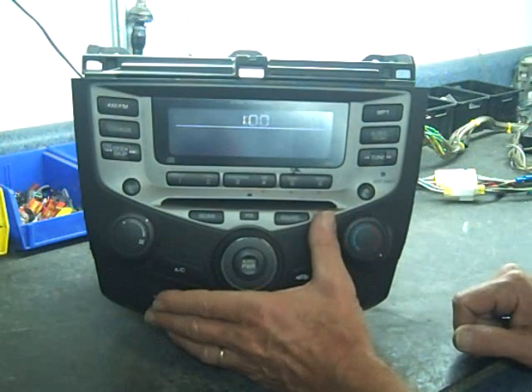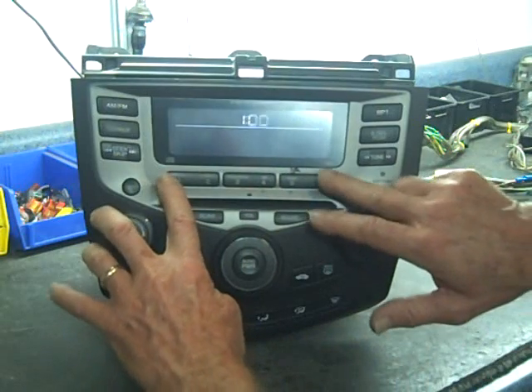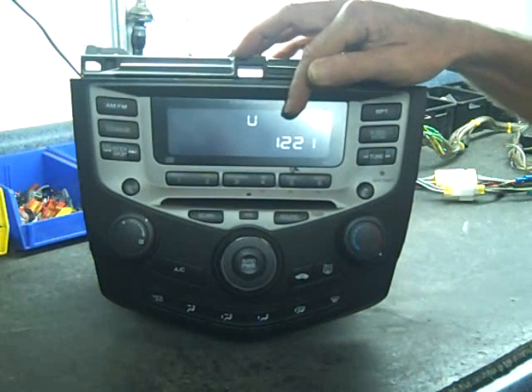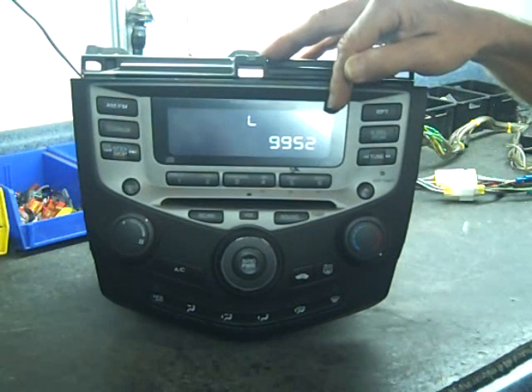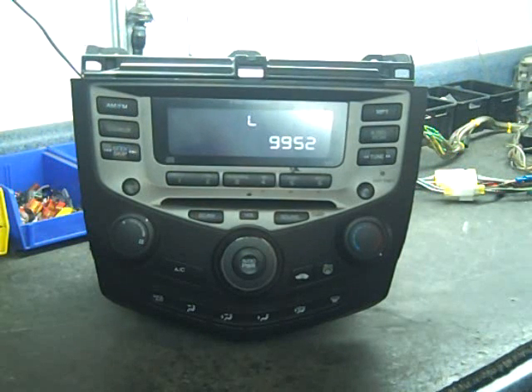This radio will give you the serial number without removing it from the dash. To do this, push and hold presets number one and six while pushing the power button. This will give you a 'U' and the first four digits of the serial number. After a few seconds, it will go to an 'L' and give you the last four digits. Putting these eight digits together gives you the full serial number, and you can call your local dealership to get an unlock code.